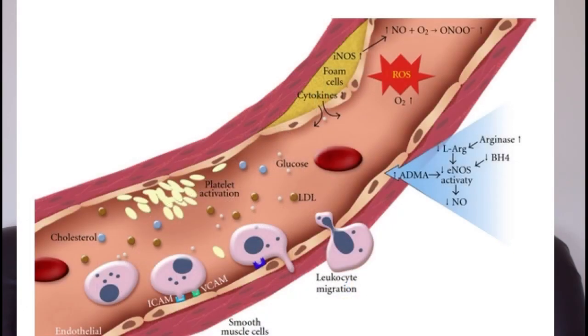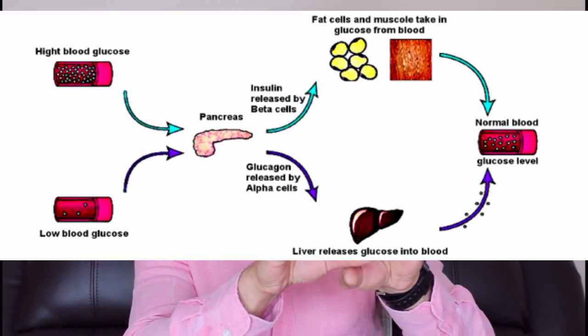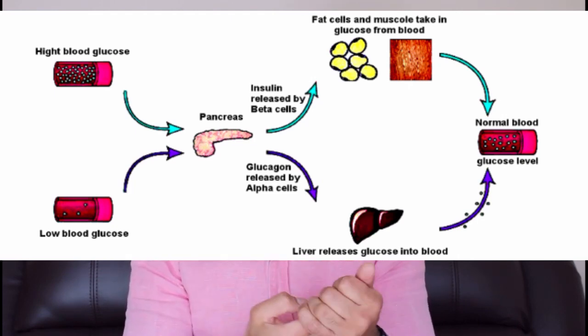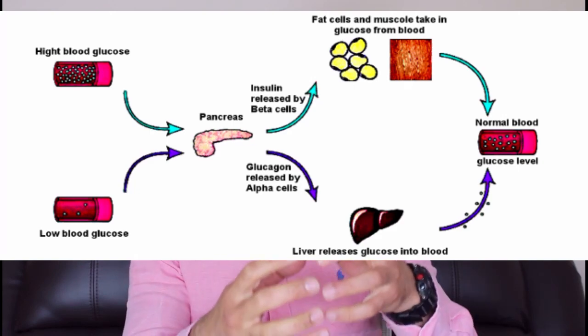Insulin is a very important signaling hormone released by the pancreas. Essentially, once we've eaten a meal — for example breakfast or lunch — we have lots of blood glucose circulating within our blood vessels. If that blood glucose were to remain in the blood vessels, it would start to cause damage and eventually, over time, lead to heart disease. What insulin does is prompt the pancreas to release insulin, which promotes glucose to be taken out of the blood vessels and taken up by other cells such as fat cells, muscle cells, and the liver, preventing any damage from occurring inside the blood vessel.